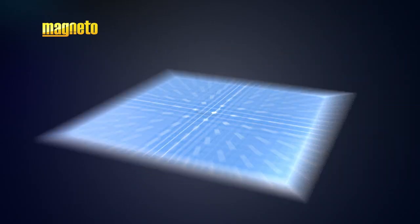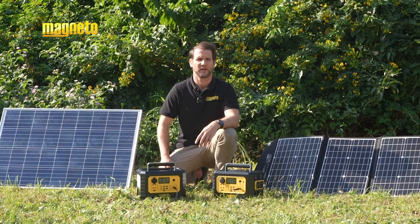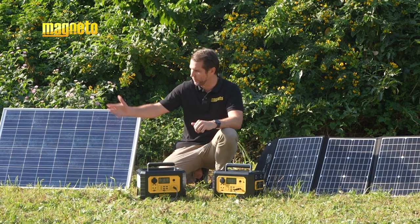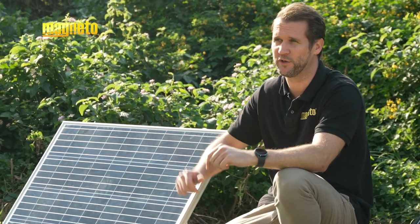Portable solar panels are compact devices equipped with photovoltaic cells that convert sunlight into electrical energy. They are typically used in outdoor and off-grid settings and can easily be taken with you to remote locations. However, they are also perfect for your apartment, flat, home or even your office.